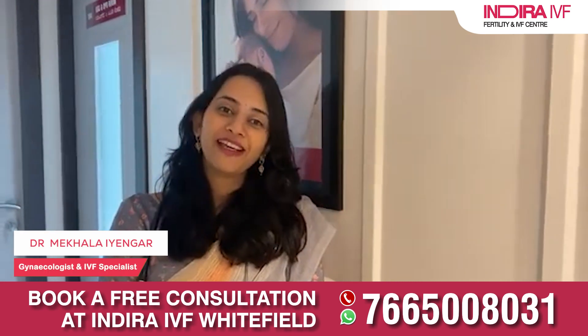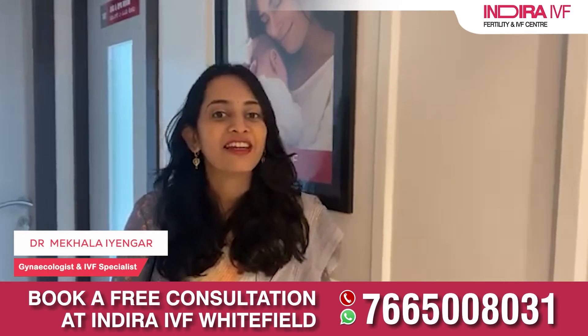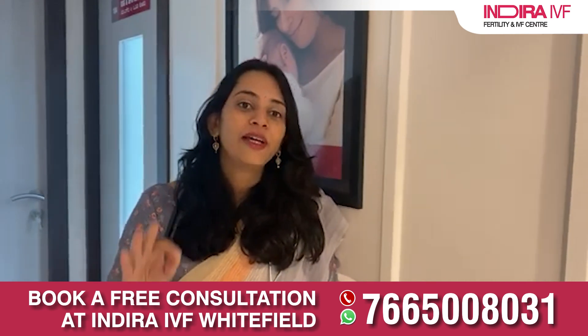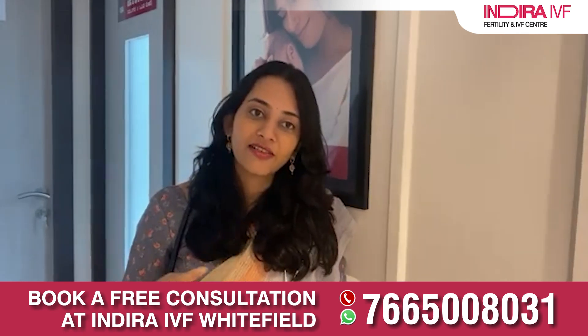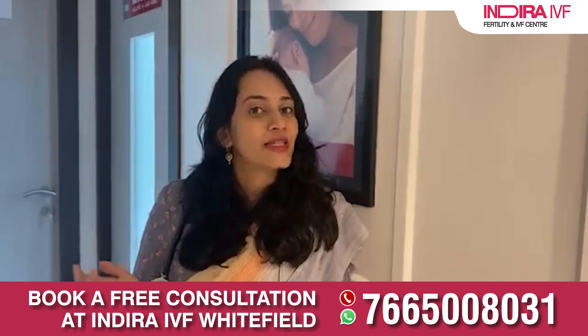Hi everyone, I'm Dr. Mekla, gynecologist and IVF specialist, and welcome you to Indra IVF Whitefield Centre. Today let's talk about age and fertility. I'll be covering three topics: some basic physiology about egg reserves, the factors that affect egg quality, and what can be done. So let's begin.